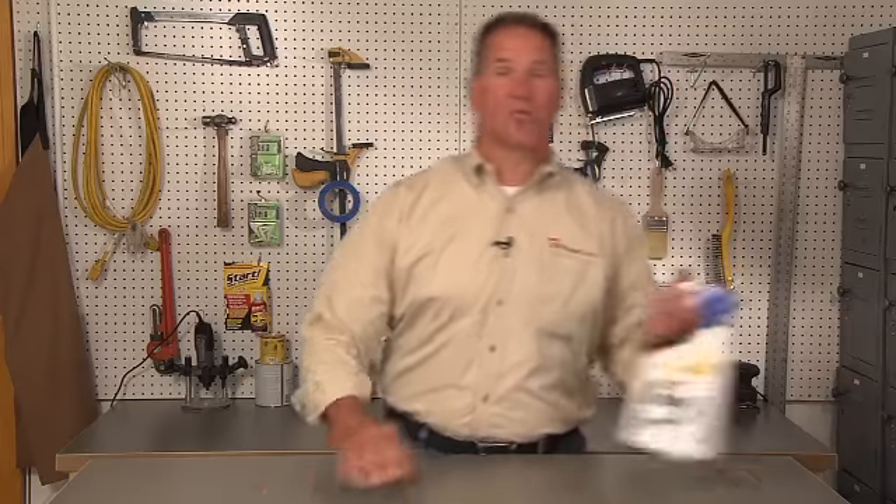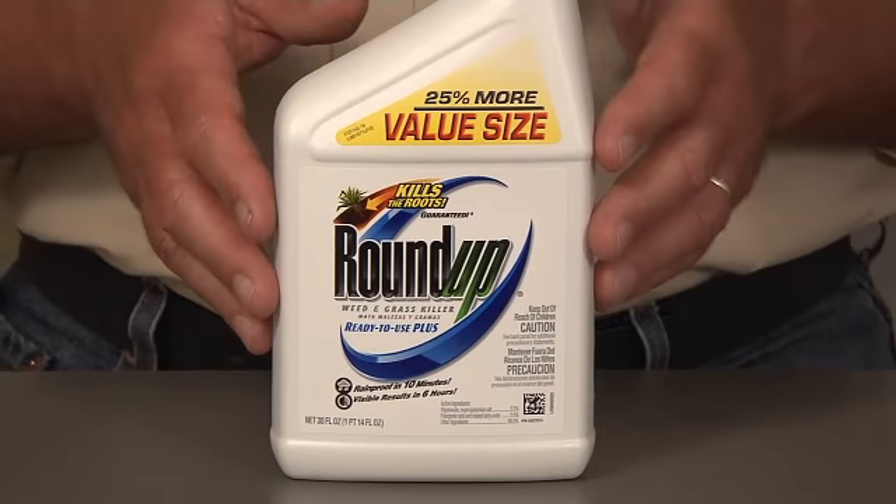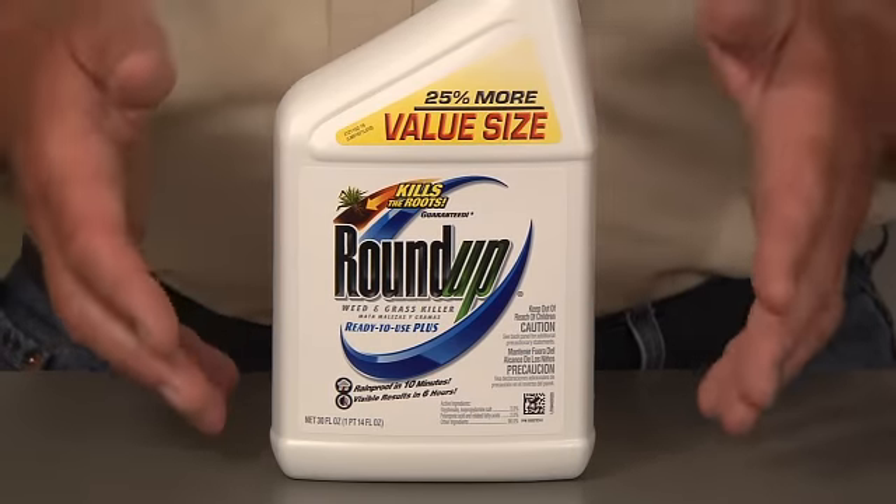I got it for you, Sean. What you need is Roundup. This is the stuff that will kill those weeds in between the brick, but you have to be careful because it will kill anything else as well. It's nasty stuff.